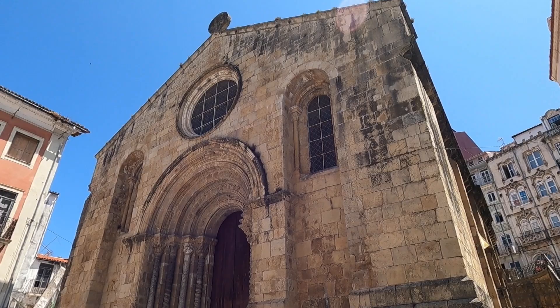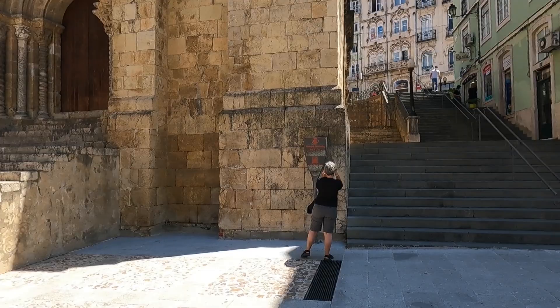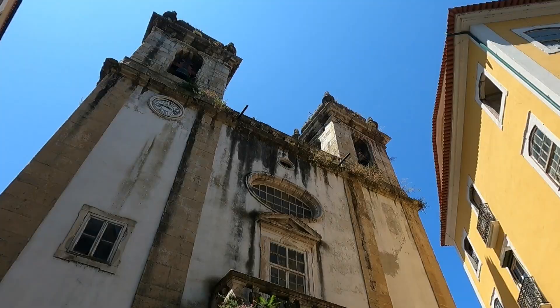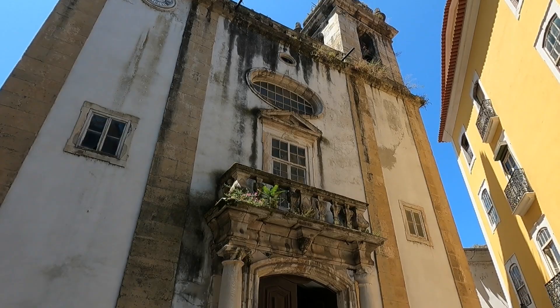This is the Santiago Church, built at the end of the 12th century, sitting in the corner of the Plaza del Comercio. A popular plaza — it dates back to the 12th century, this one. History everywhere.